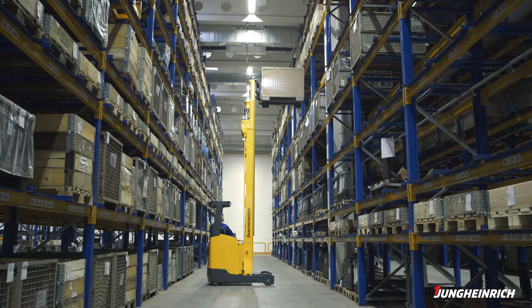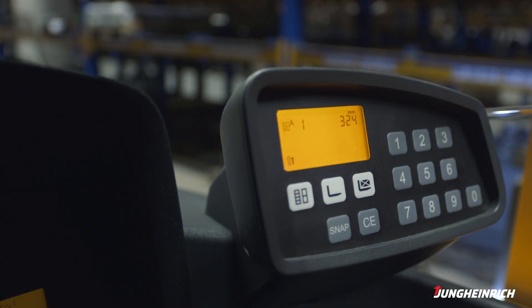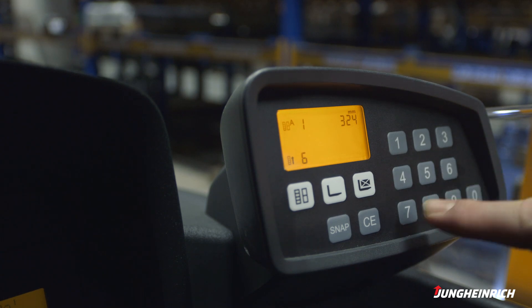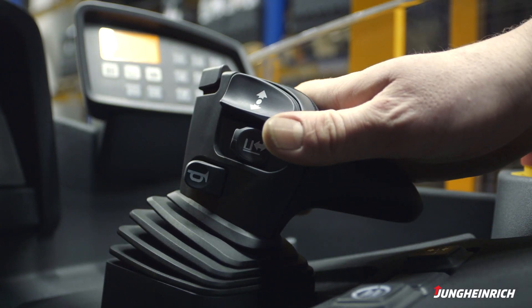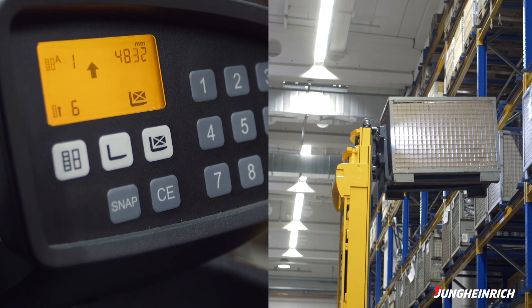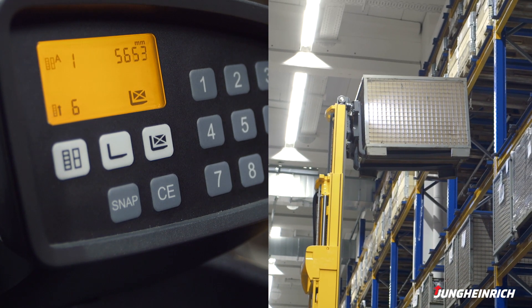Position Control is our Rack Height Select function, which makes every work cycle easier, faster and safer. Selecting the racking level and stacking or retrieval function is all that is required — the forks stop precisely at the desired position.